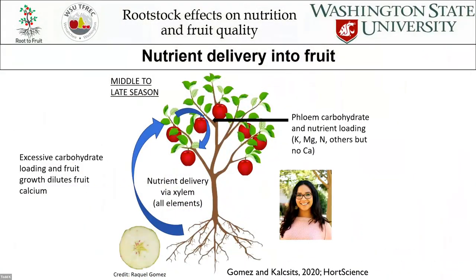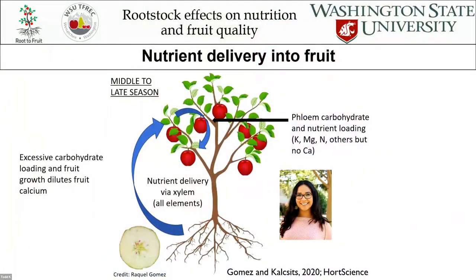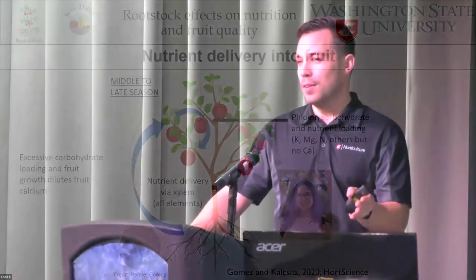Later on in the season, as the fruit gets larger, you can see that pink dye is not taken up, meaning those vessels are not active. Because they're not active later in the season, they're not able to take up calcium. So that early season is really critical for calcium uptake, and very little calcium is taken up into the fruit later on. As the fruit continues to grow and expand, it dilutes that calcium pool. So if you go into July with low calcium, it's really difficult to fix because the fruit is not taking up any calcium.